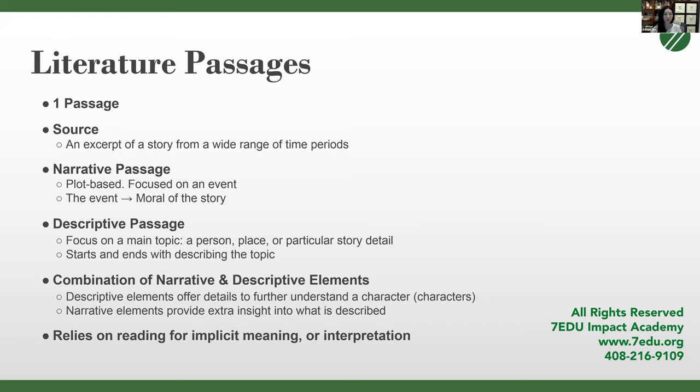In a descriptive passage, the entire passage might just be person A reminiscing about their time on an island, or person A thinking about her relationship with her mother. It's more intimate — not focused on action or events, but usually focused on a person, place, or a particular story detail. It always starts and ends with describing the topic. The key to these passages is usually some sort of mental shift — a shift about a person, place, or thing.